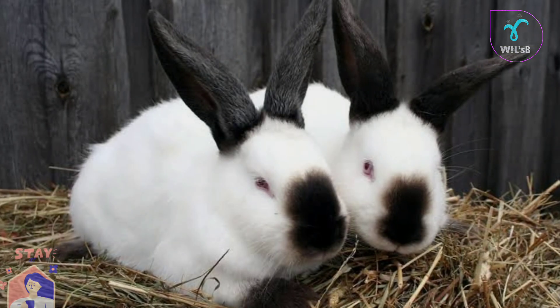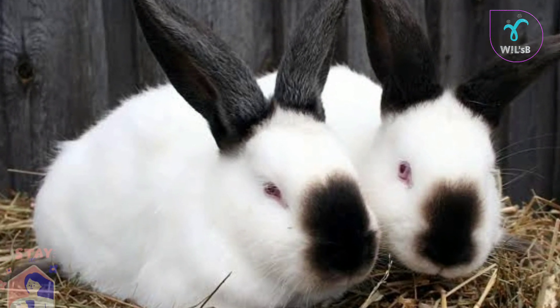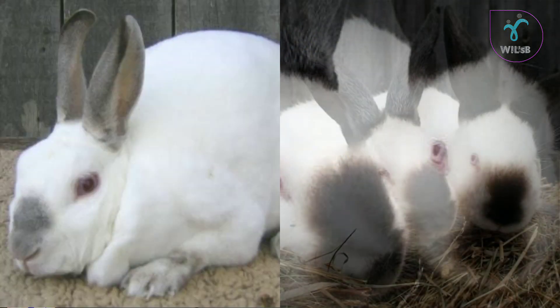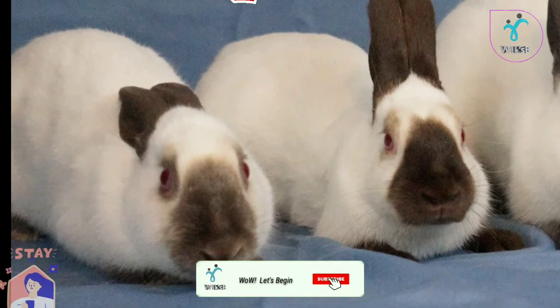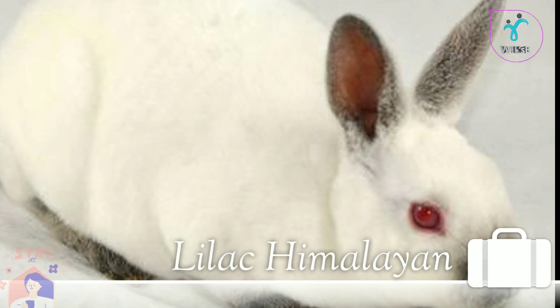Himalayan Rabbits are the original breed. This breed is the Himalayan Black. This breed is the Himalayan Blue. This breed is the American Chocolate Himalayan Rabbit. This breed is the Himalayan Rabbit.